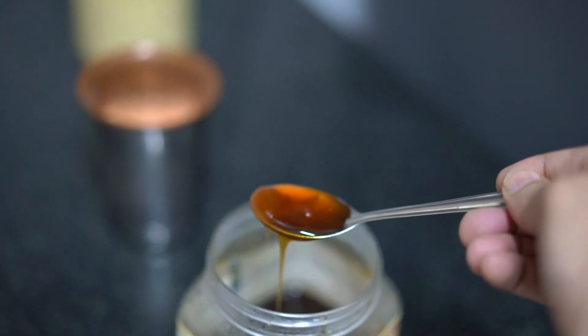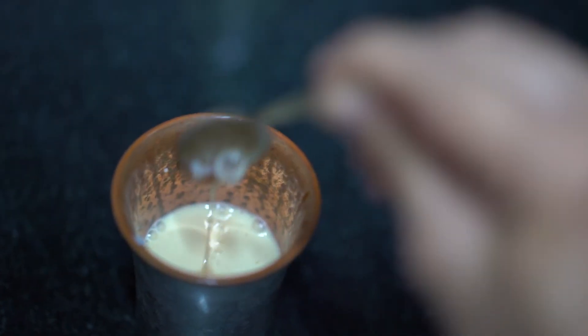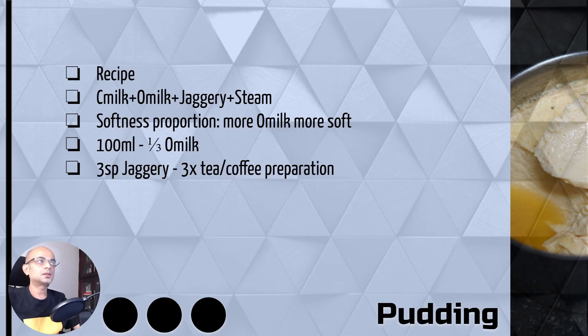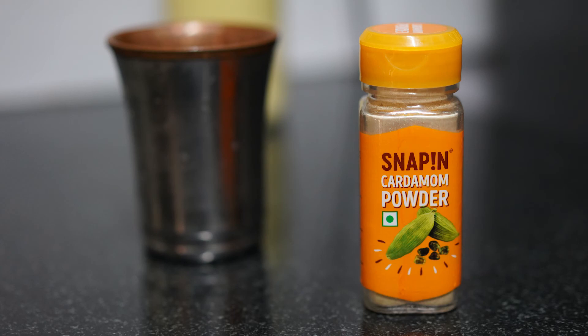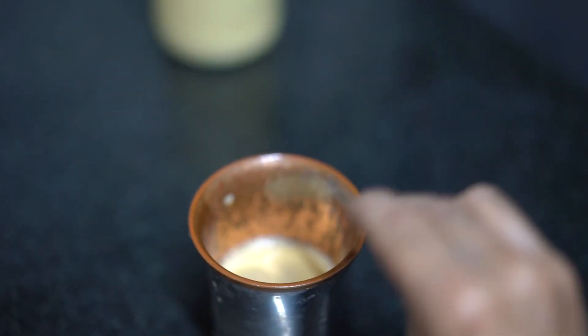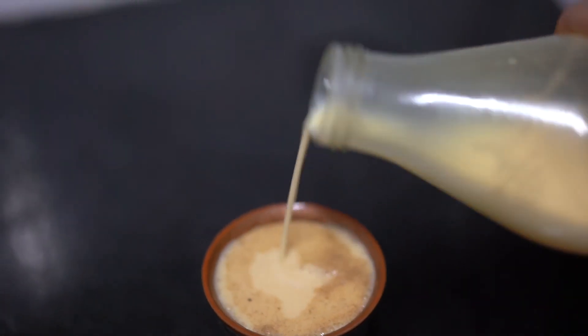I am using around three spoons of jaggery paste — this can be about three times what you normally use if you are preparing tea or coffee. Once we mix the jaggery, we will add the colostrum milk, mix it, and then add a pinch of cardamom powder for the flavor.